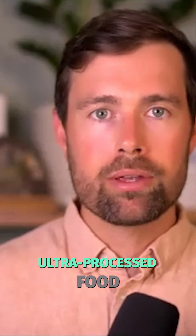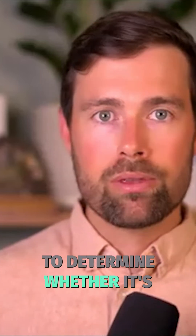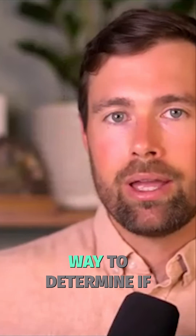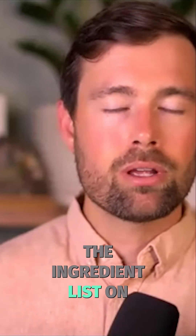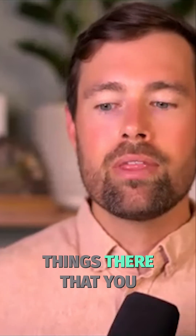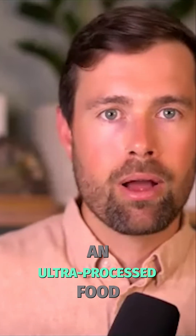So what is an ultra-processed food? There are different scales that you can use to determine whether it's ultra-processed or not. But one really easy way to determine if it's an ultra-processed food is if you read the ingredient list on the back of the food and there are things there that you don't have in your kitchen — that is most likely an ultra-processed food.